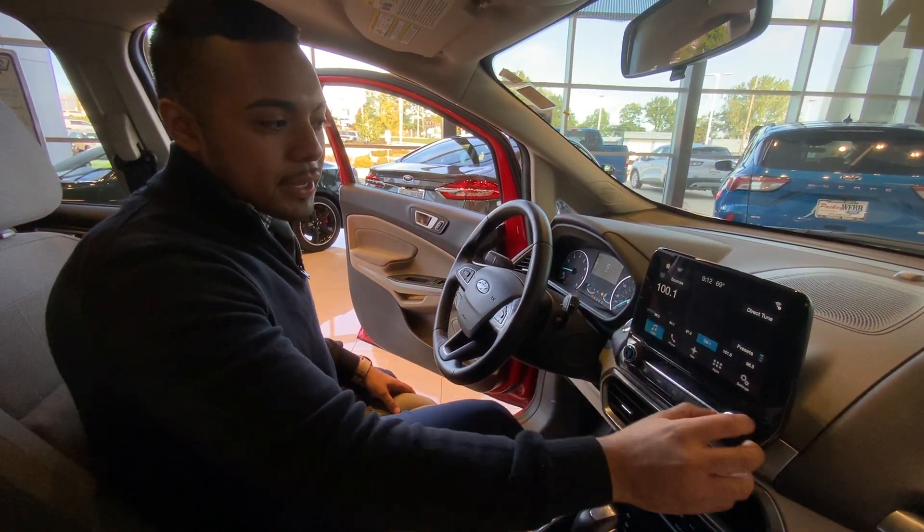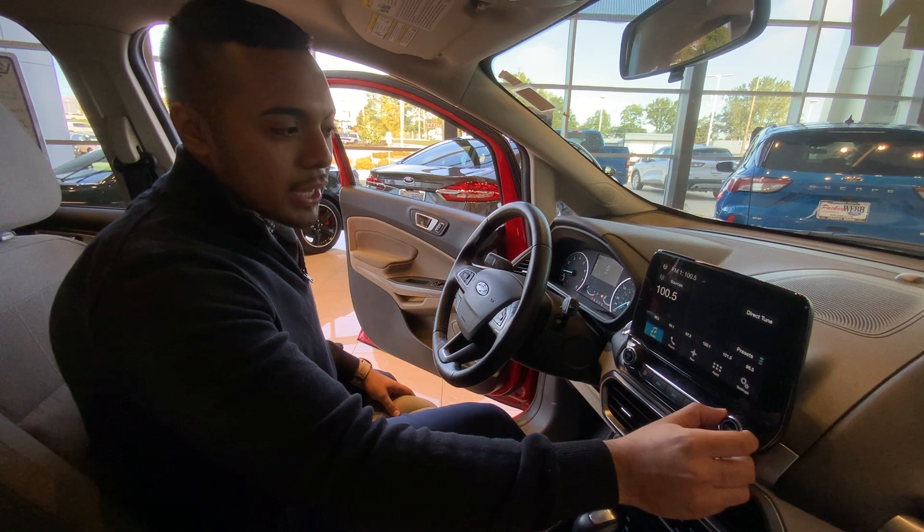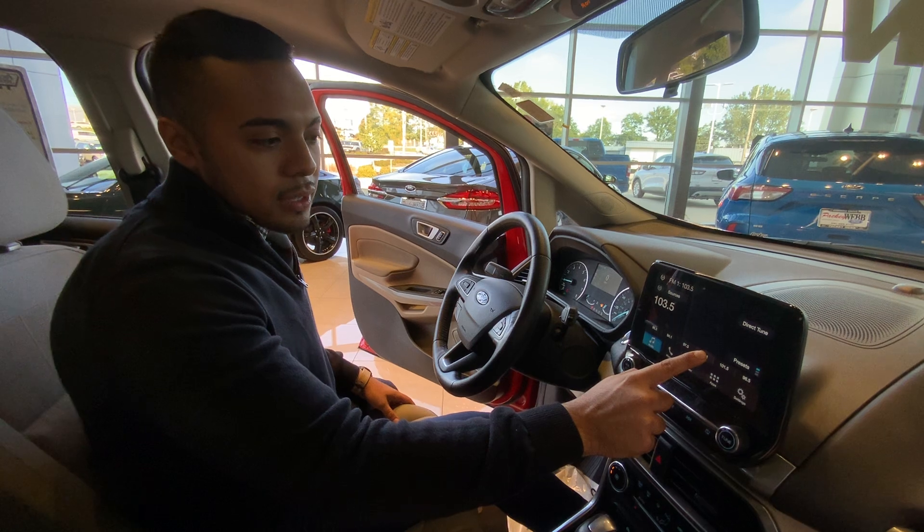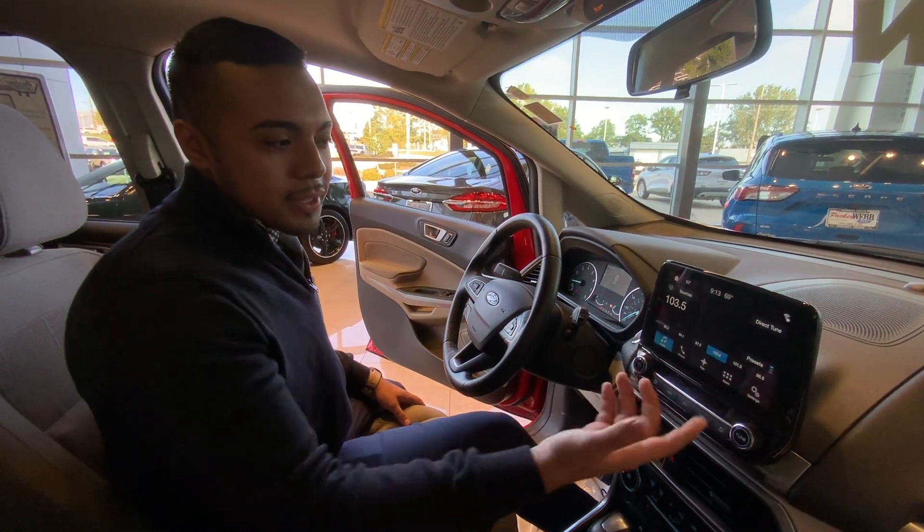We're gonna change it here, go back. We're gonna pick a channel that I like comfortably. And we're just gonna hold it. Let your finger do all the talking.